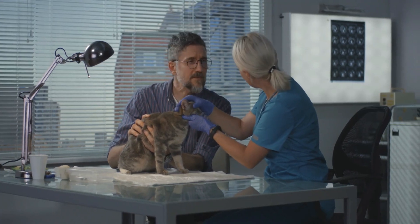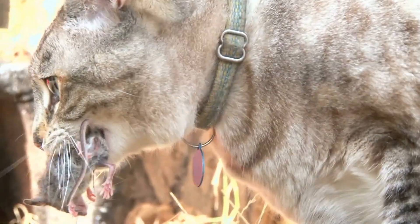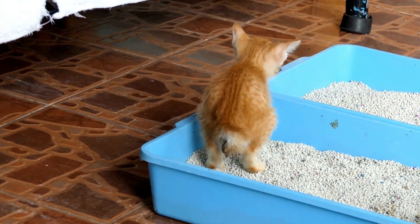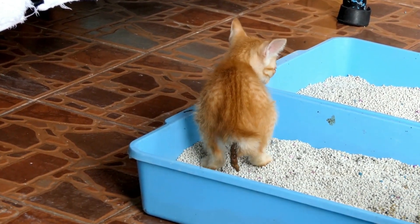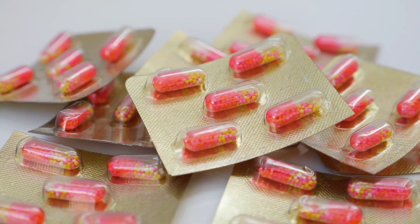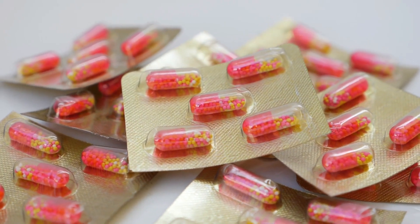Number 3: Toxoplasmosis. Toxoplasmosis is a parasitic infection that cats can get from consuming infected prey. Humans can contract it through contact with contaminated feces. It's essential for pregnant women to avoid litter box duties, as the infection can pass to the unborn child. Antibiotics can help, but there's no known cure. So keep those litter boxes clean and practice good hygiene.